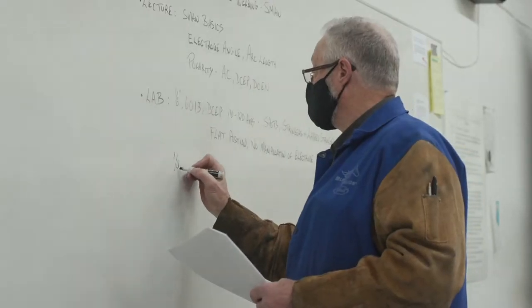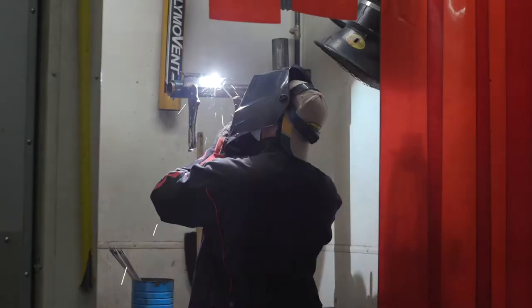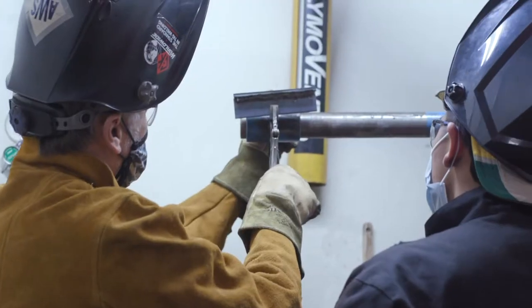But then move on from there to gas metal arc, which is a higher productivity process. They used it a lot for shipbuilding in World War II. Then they move on to shield metal arc welding, which you weld in all positions — flat, horizontal, vertical, and overhead. We have separate classes for those.